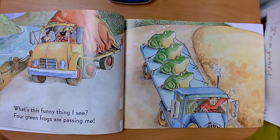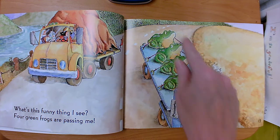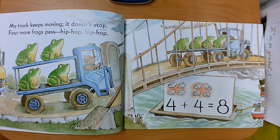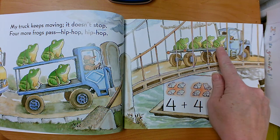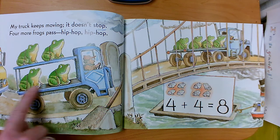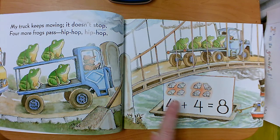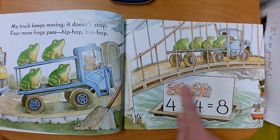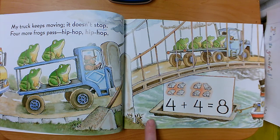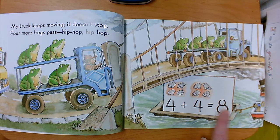What's this funny thing I see? Four green frogs are passing me. So our first group of frogs will have four — our first addend will be four. My truck keeps moving, it doesn't stop. Four more frogs pass — hip hop, hip hop. So here's the group of four in our first addend. We had another group and it also had four, so our second addend would be four as well. Four plus four equals eight. When we put these two groups together we have eight — equals means the same as.